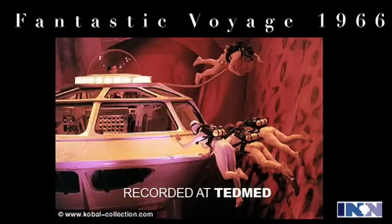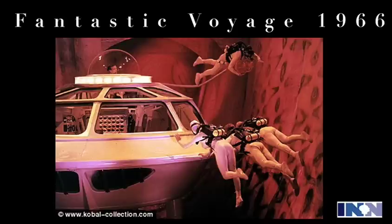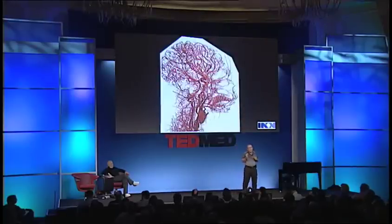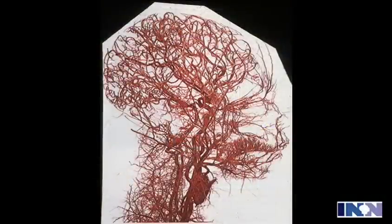There was a Fantastic Voyage movie — science fiction — where Raquel Welch, as a scientist, was minified and put into a submarine and taken into the body through the carotid artery. Today, we can navigate in the human brain, in the head and neck, with less than one millimeter of accuracy. We can treat diseases anywhere in that anatomy. There's a true specimen injected with a plastic material.